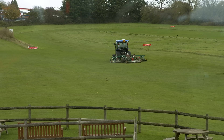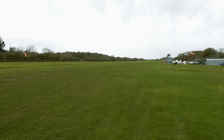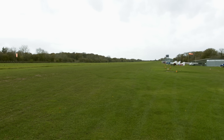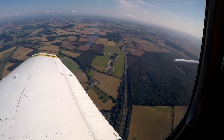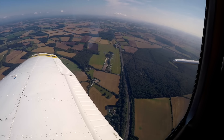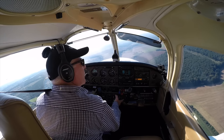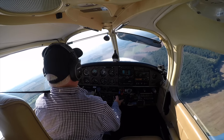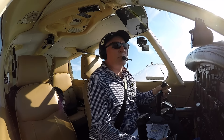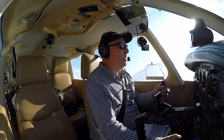Popham is a grass airfield which stands up pretty well in the winter I'm told, but you need to be careful with braking after wet weather because it's located on chalk. There are two runways: runway 26/08 is the main approved runway and listed to be 890 metres long. Runway 21/03 at 900 metres is used if the wind favours it or the main runway is closed for any reason. Runway 03 is on a downslope.